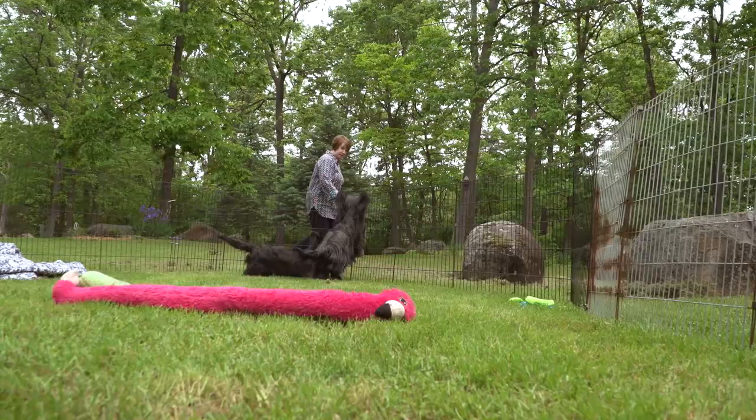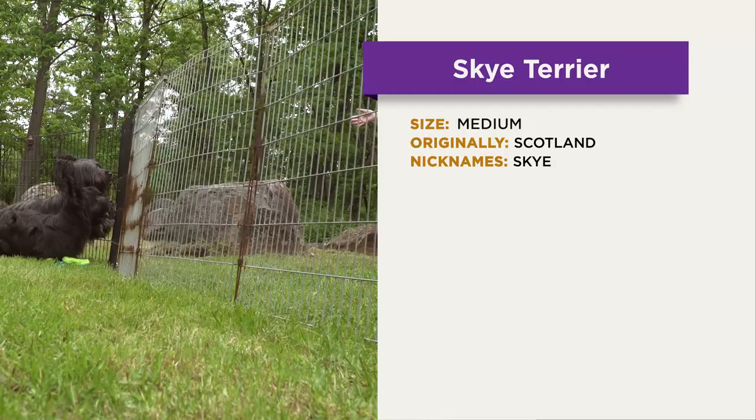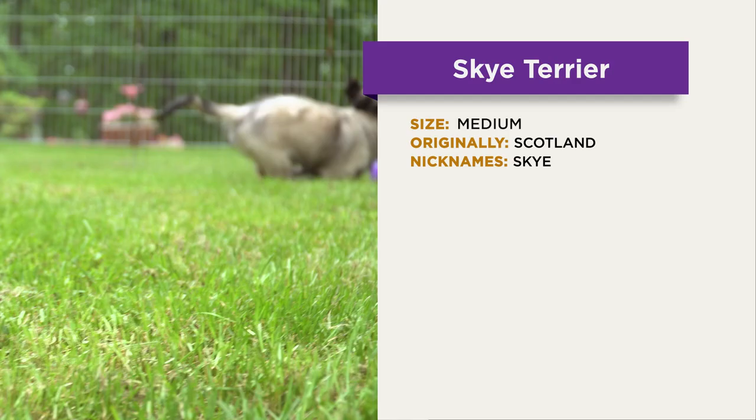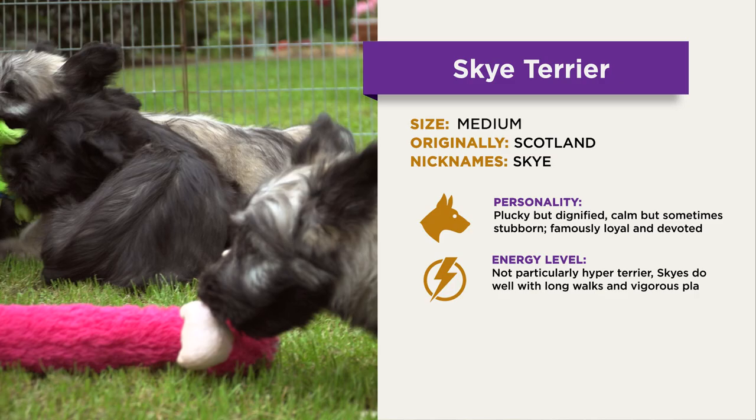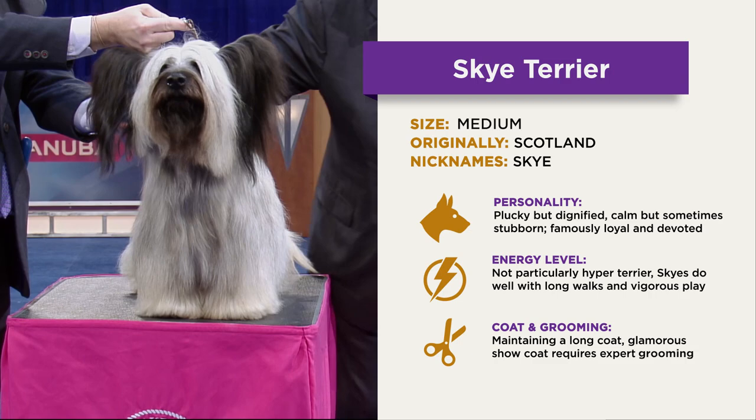Let's summarize the Skye Terrier. Skye Terriers, Skyes for short, are originally from Scotland. They are short of leg but solid and substantial. Skyes are plucky but dignified, calm but sometimes stubborn, and famously loyal and devoted. Skyes aren't particularly hyper Terriers, but they do well with long walks and vigorous play. Maintaining the glamorous long show coat requires expert grooming. Modified clips are easier keepers.